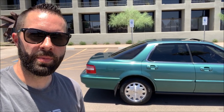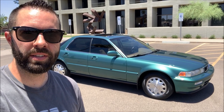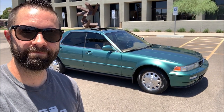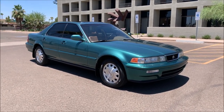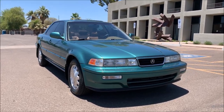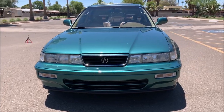This will be a supplemental video in addition to another one I've already put together on this car. This one is going to focus specifically on the nitty-gritty, things I think you should know about if you're considering bidding on my car. I'm shooting this intentionally in broad daylight because it's perhaps the most unflattering light for any car.